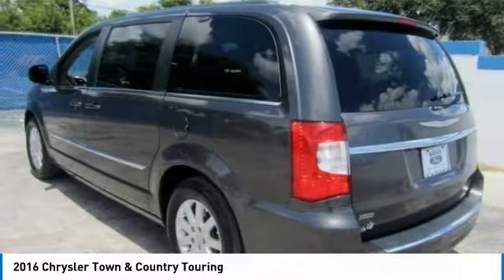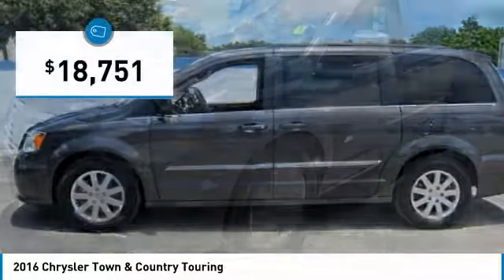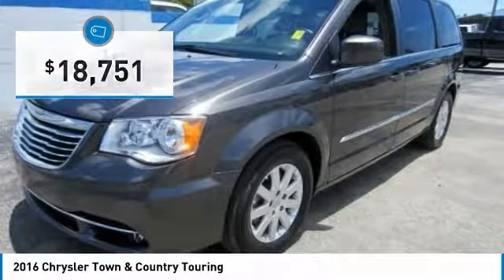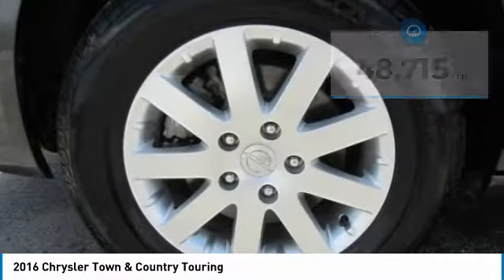Seat 7 comfortably and choose from Stow & Go Seating or the innovative Swivel & Go Seating, and is priced below $20,000. This vehicle has less than 50,000 miles. Here are some of this vehicle's great options.